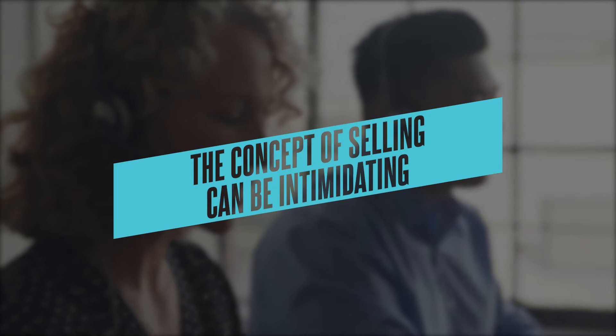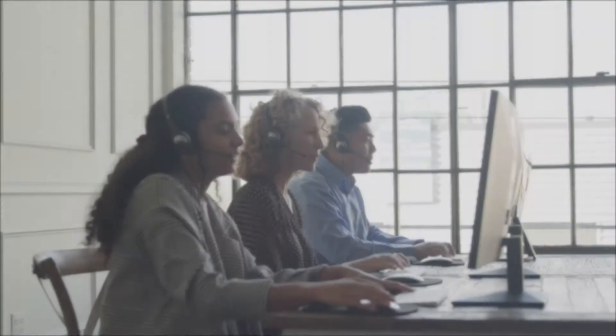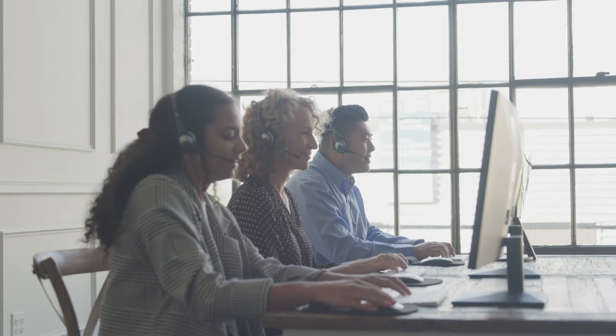Almost nobody teaches you about this core fundamental concept. And if you don't understand this concept, here's what happens: sales becomes intimidating. The concept of selling can be overwhelming, because there's this idea that somehow you've got to convince somebody to do something against their will. And that feels scary if you don't know how to do it. So here is the concept I want to introduce to you — it is the concept of a sales pipeline.